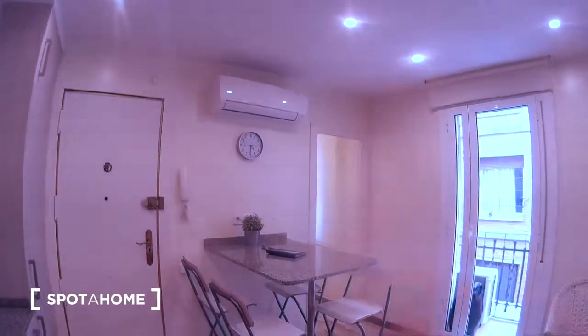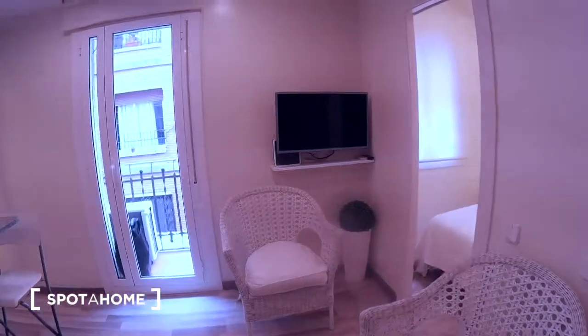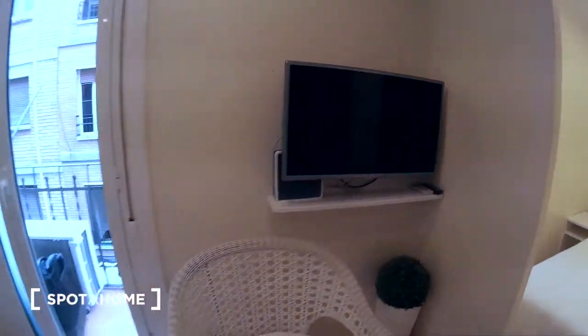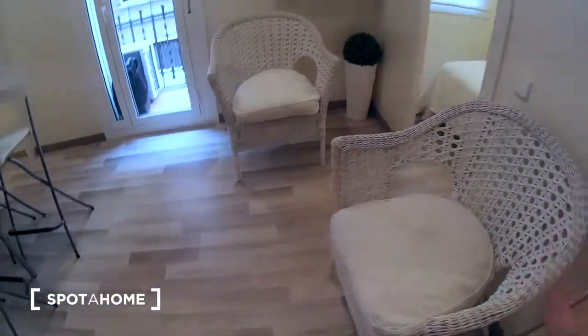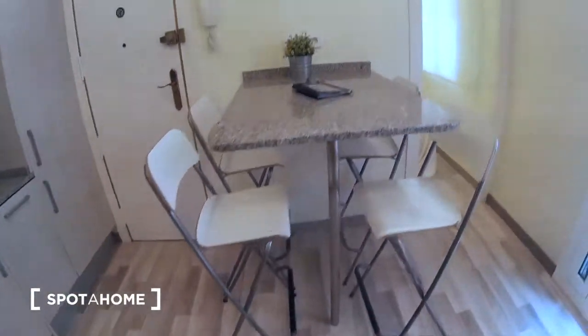You have here something very important: the AC unit that is also a heating. You have a Wi-Fi connection and this medium TV. Here there are some chairs and a table with four chairs.